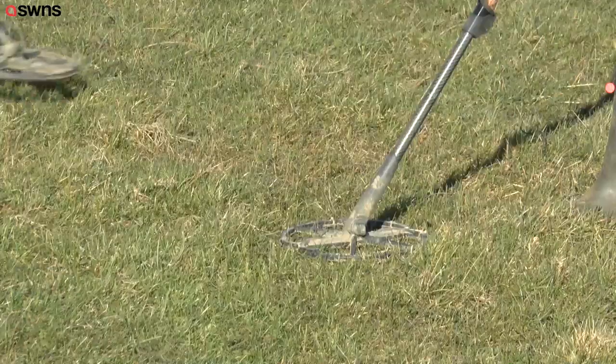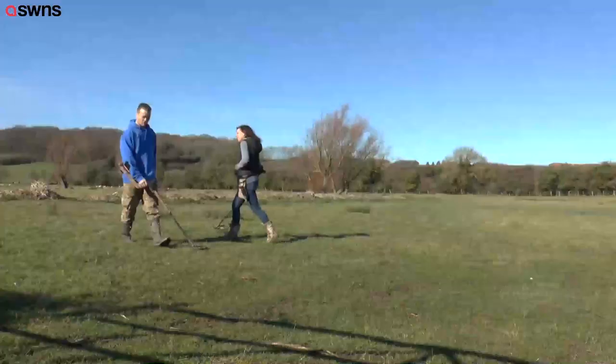It's a metal detector's dream to find something of value whilst on a search, which is exactly what happened to this couple as they were detecting on a friend's land.